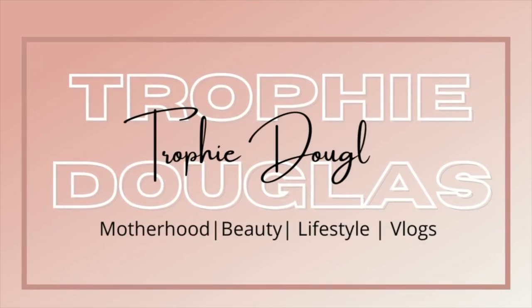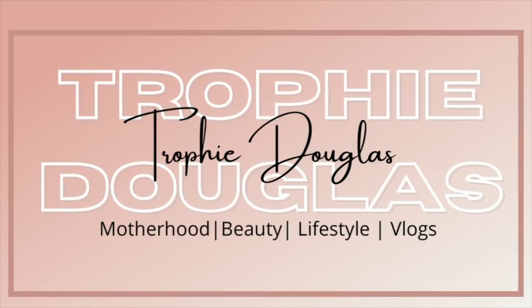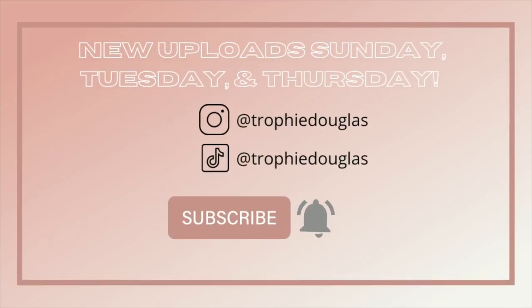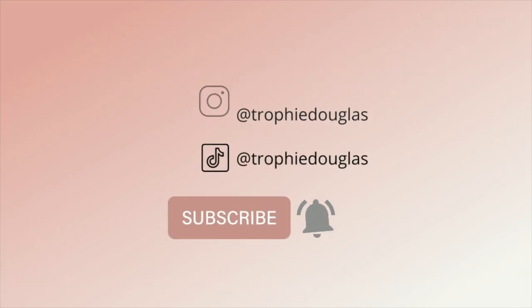You are now tuned in with Trophy. Go Trophy! Only with Trophy! Hey Trophy Squad! Welcome back to another video.